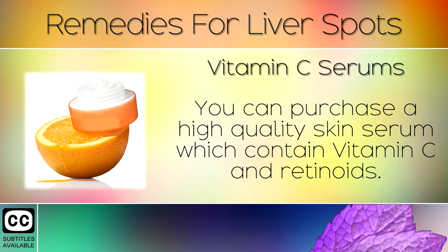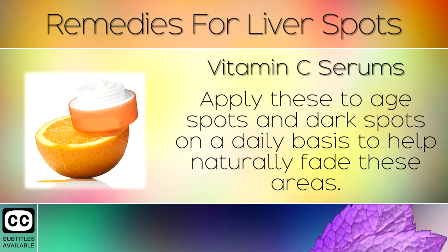Remedy 4: Vitamin C Serum. You can purchase a high quality skin serum which contains Vitamin C and Retinoids. Apply these to age spots and dark spots on a daily basis to help naturally fade these areas.